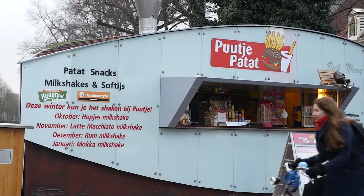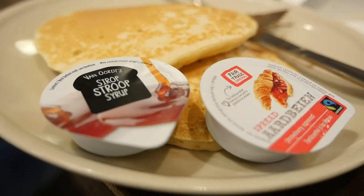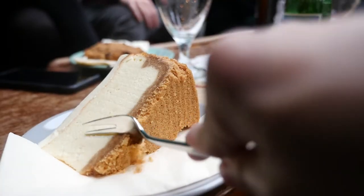Hi everyone, welcome to This Work World. My name's Joe and in this video I'm going to share with you some of my recommendations for food and drink in the Netherlands. They've got loads of snack-like foods which are great for eating on the go and some pretty nice sweet desserts as well.